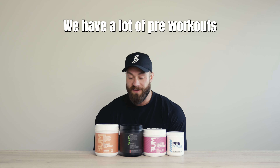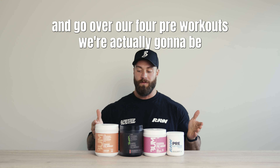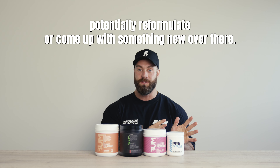What's going on, guys? We have a lot of pre-workouts coming out here at Raw Nutrition, so I want to take a video and go over our four pre-workouts. We're actually gonna be nixing the Raw Free, and we're gonna potentially reformulate or come out with something new over there.